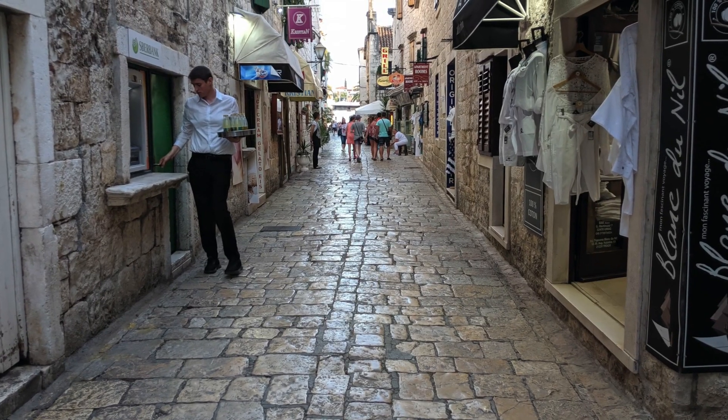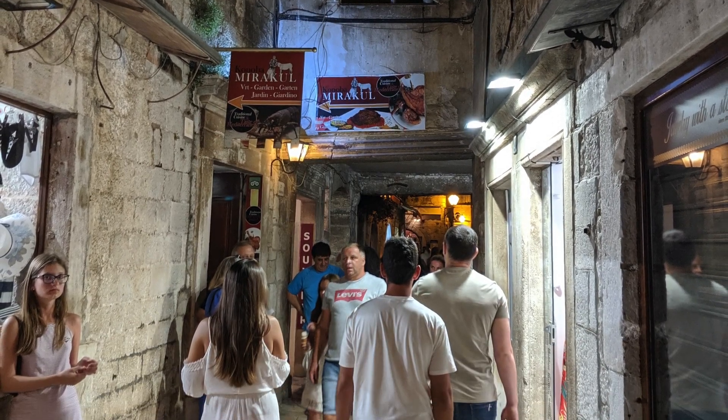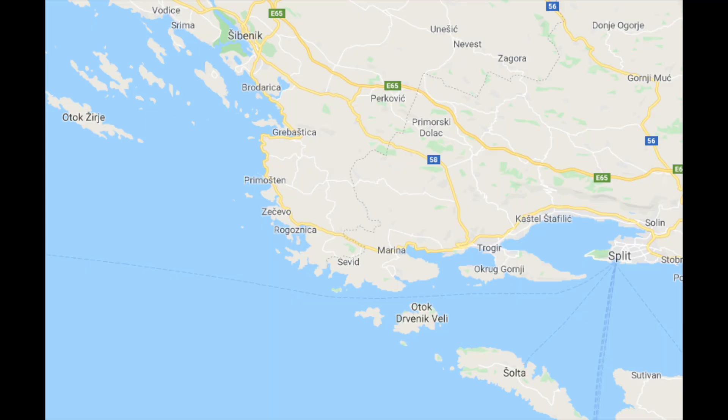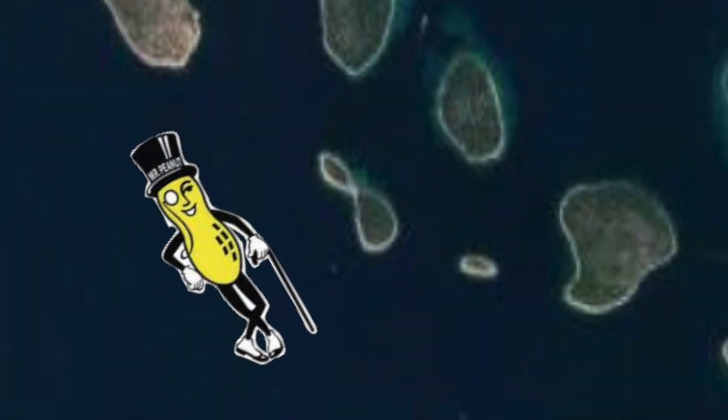Trojere has no shortage of cobblestone alleys, attentive waiters, and armies of tourists coming out at night to get relief from the day's heat. It was time for us to move on, and we headed north with Patty, Mike, and Beth to the little island of Devanek, looking a little like a relaxing Mr. Peanut.